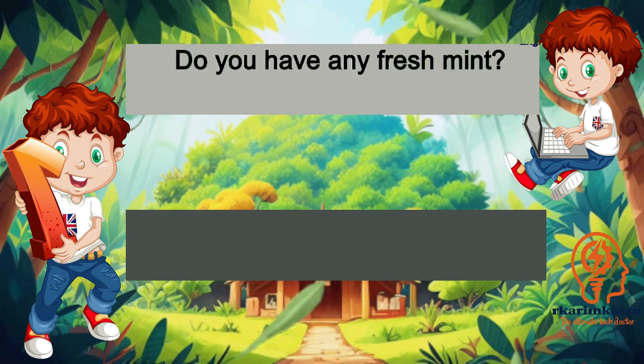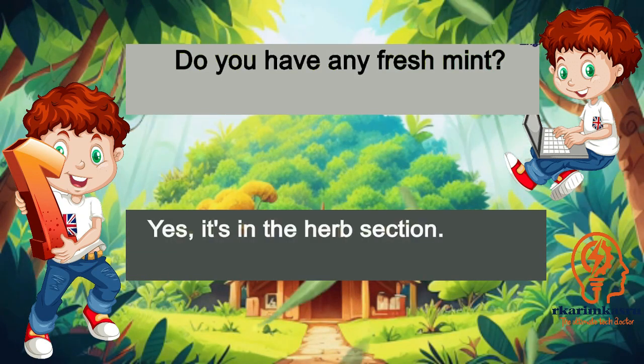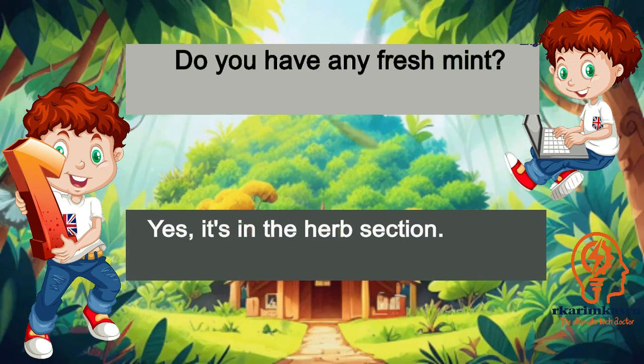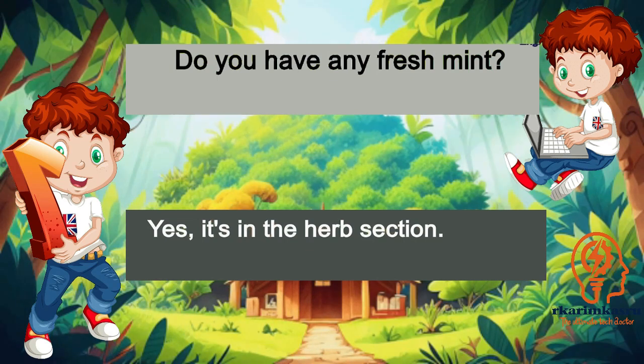Do you have any fresh mint? Yes, it's in the herb section.